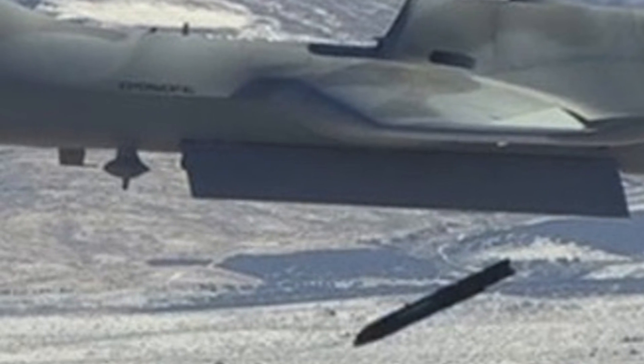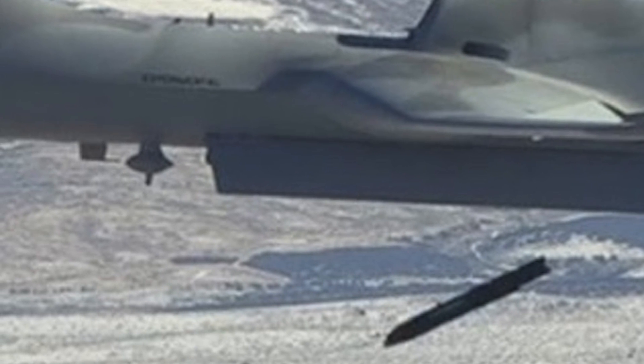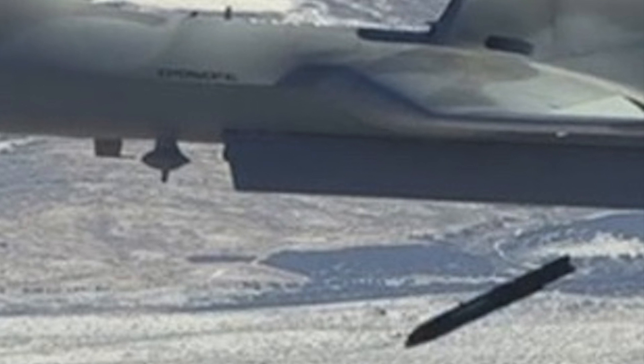In this video, Defense Updates analyzes why the MQ-20 Avenger launching an Advanced Air Launch Effects Vehicle is a significant development.